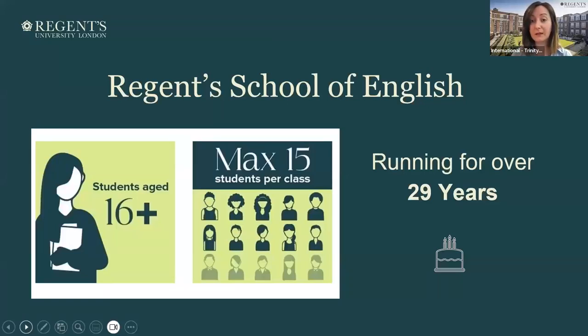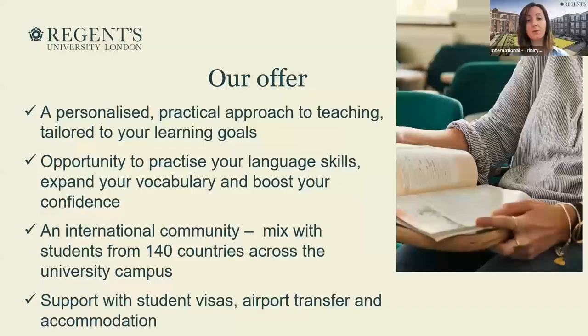We've been running for over 29 years. Our classes usually have up to 15 students, and the ages are 16 plus — so adult students. We offer a personalized teaching approach: we try to understand the students' needs and goals, and based on their goals we tailor their courses to their needs. We offer opportunities to practice language skills, expand vocabulary, boost confidence with a lot of speaking, group activities, and some cultural activities.